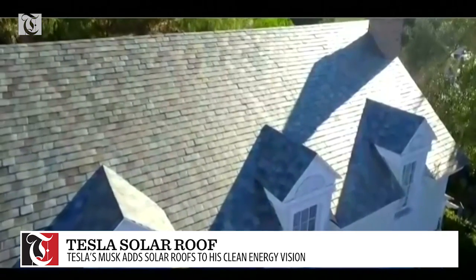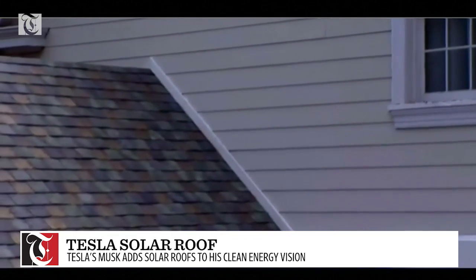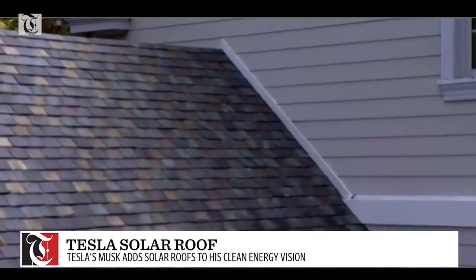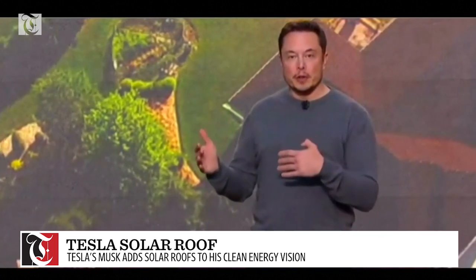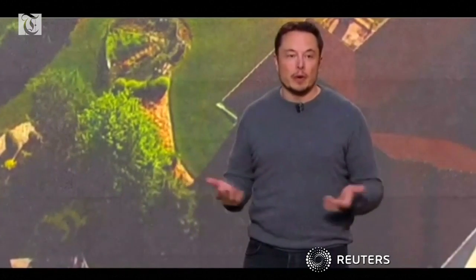Tile is unique. The production process itself makes each tile especially unique. You can imagine over time, as people replace their roofs with solar roofs, that the whole neighborhood would have solar. Like, why wouldn't you?